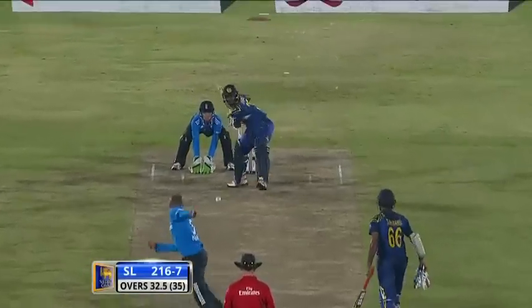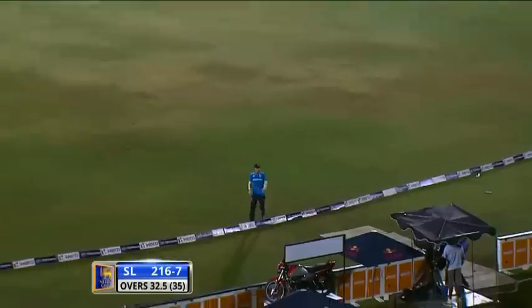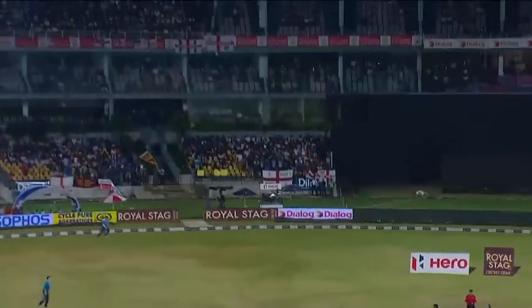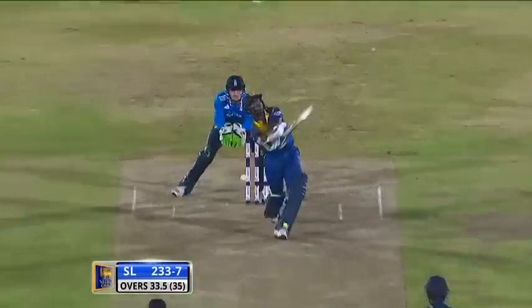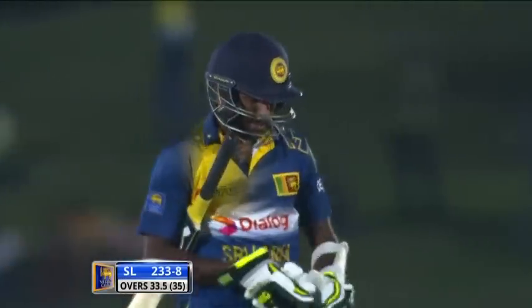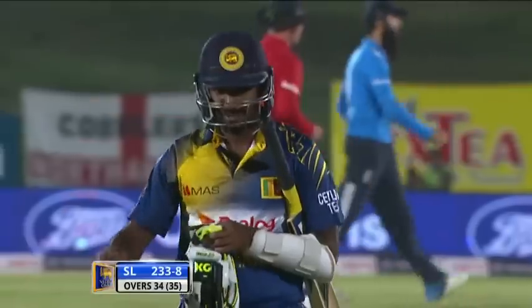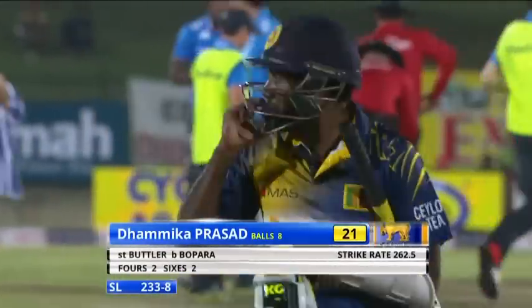Not easy bowling the last overs when you're just a part-time bowler, but the captain feels he's a better option than Ben Stokes. And another six — good finish to the over from Sri Lanka's point of view. Damika Prasad, back-to-back sixes. And he's lost his wicket — he had no option really. 21 off eight — he's put a real dent into England's hopes. They were hoping to keep Sri Lanka to around 220. Excellent — a slow ball out of the back of the hand, good stumping from Jos Butler. 233 for eight.